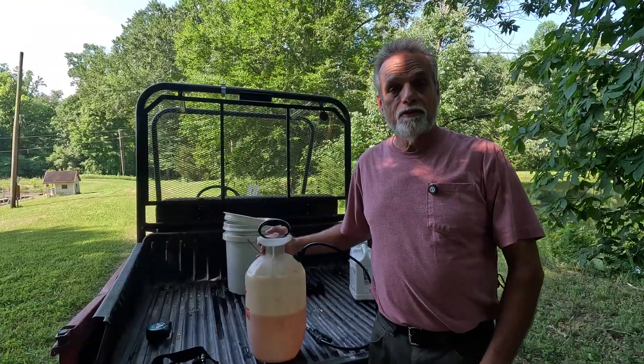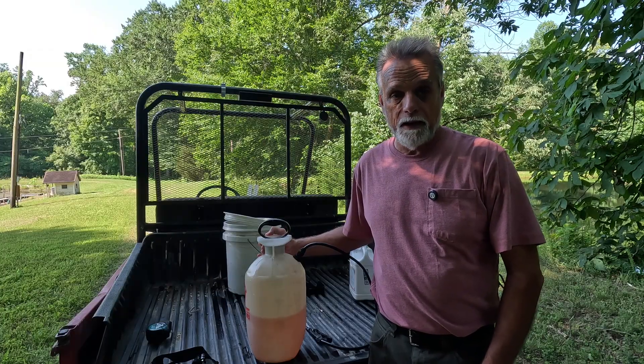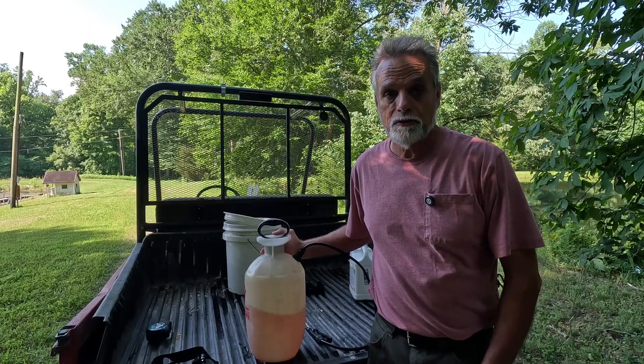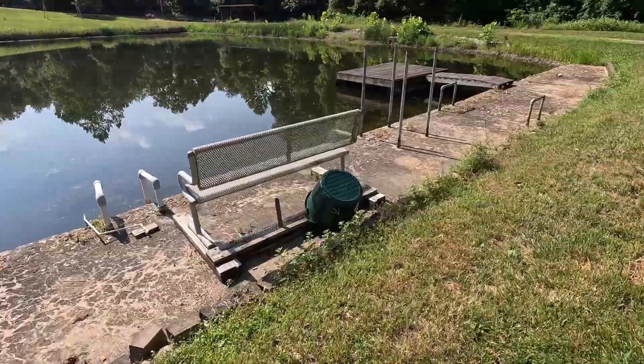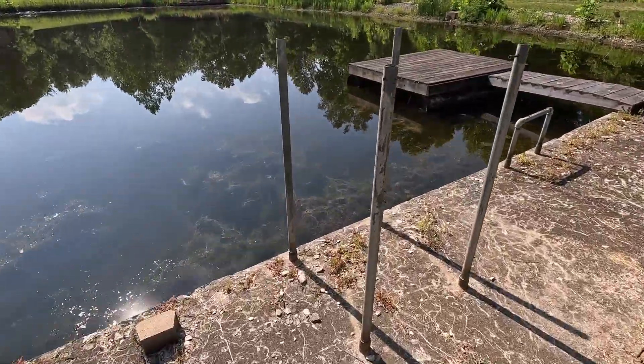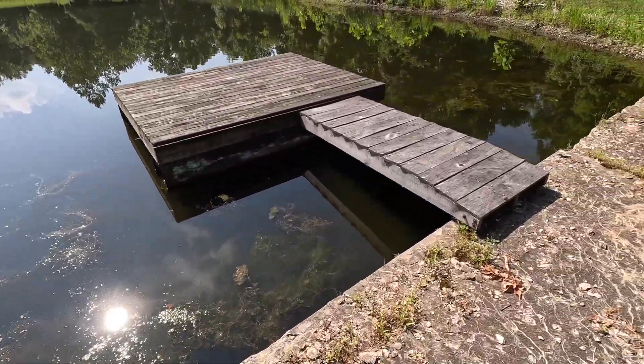For our Weed Trend D, we have mixed 12 ounces of the diquat product with one gallon of water. Let's head back to the pond and we'll spot spray an area down there. Man, this pond is so bad — I'm embarrassed for you guys to see it and to know I let it get in this kind of shape.